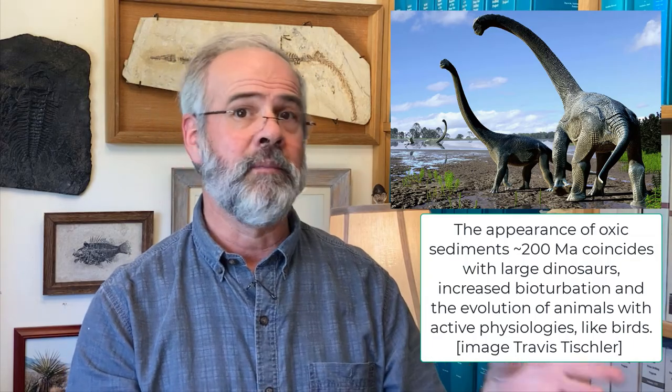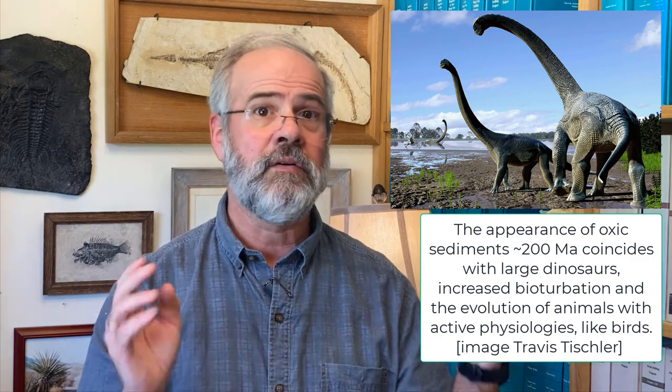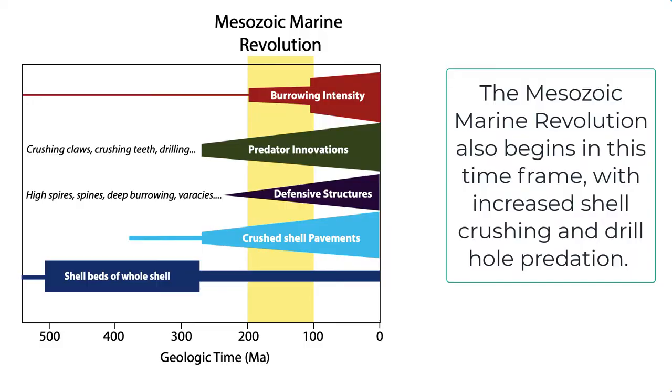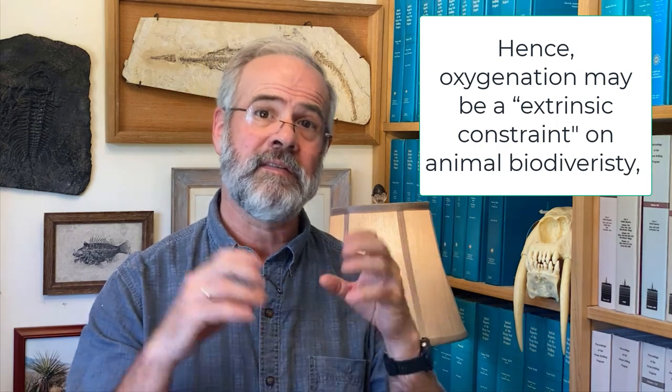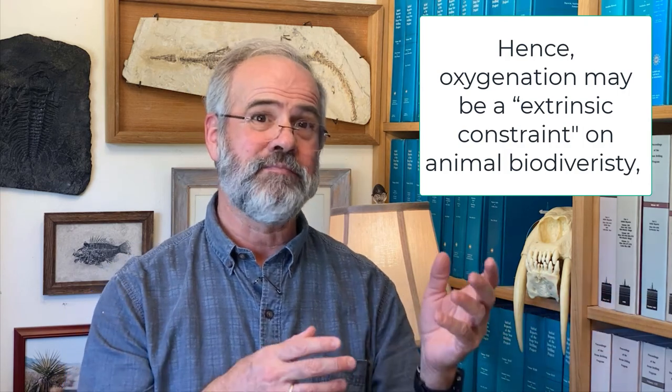The appearance of oxic sediment around 200 million years ago coincides with really large dinosaurs, increased bioturbation, and the diversification of animals with very active physiologies, like birds at 155 million years ago. Furthermore, the Mesozoic marine revolution unfolds also about 200 million years ago, in everything from the abundance of crushed shell beds to predatory drill holes. It looks like atmospheric oxygen may be another factor in increasing the size of the ecological log on Earth — a fun story that is hopefully at least partly correct.